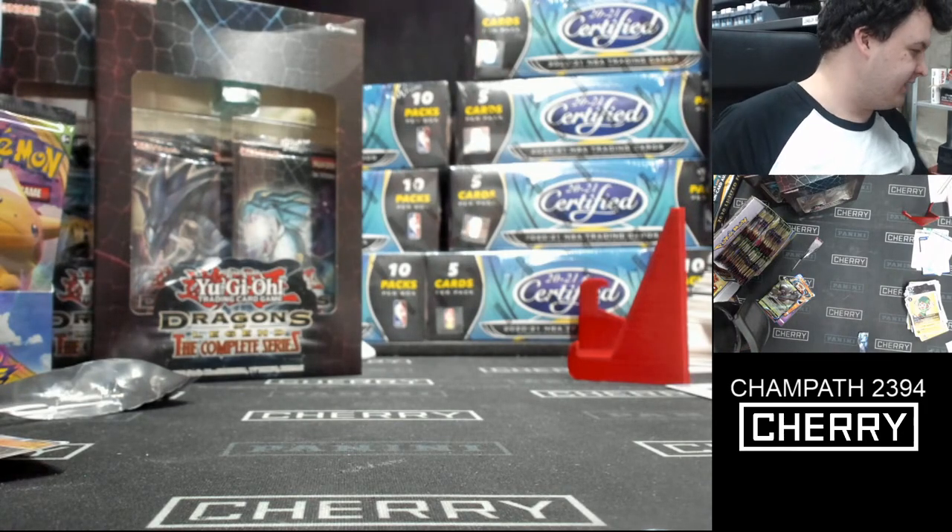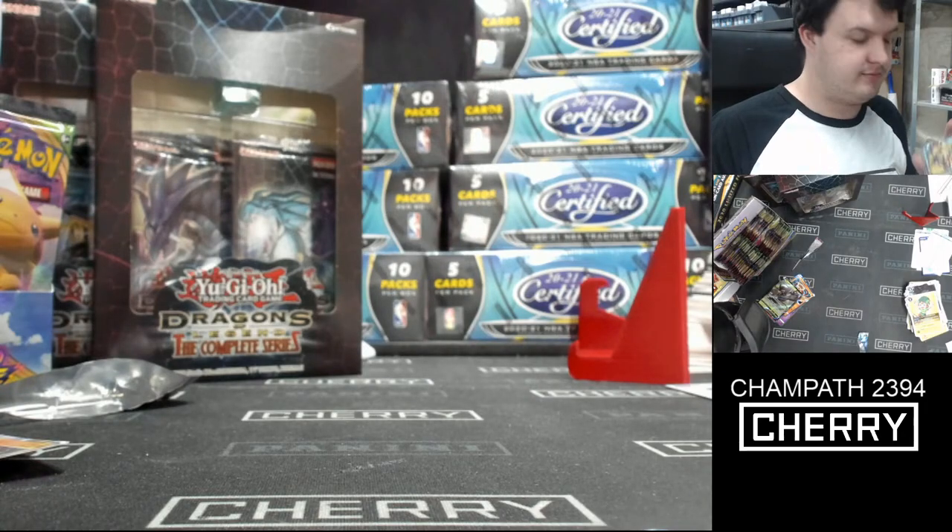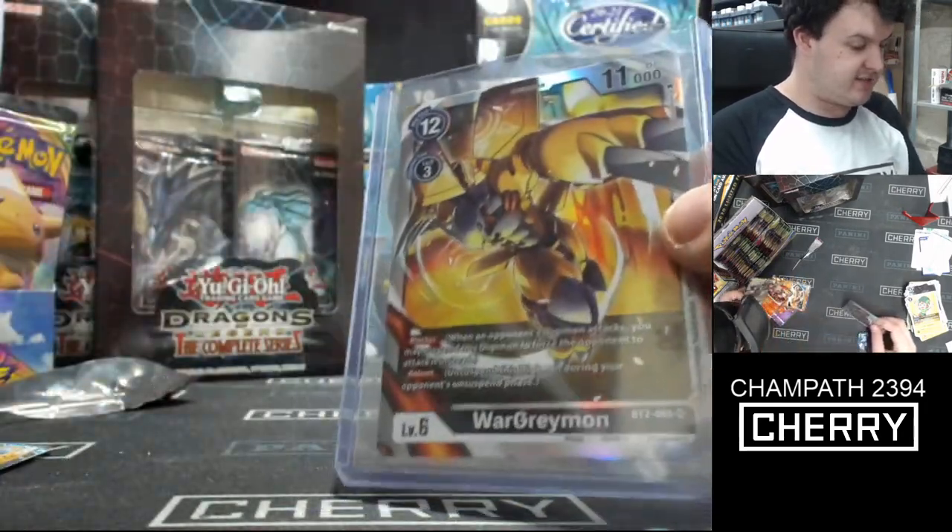People are picking up their Select AFL Footy Stars orders — you'll love to see it. Two big hits really with these two.